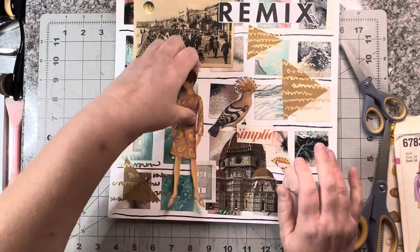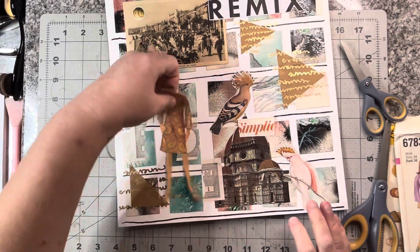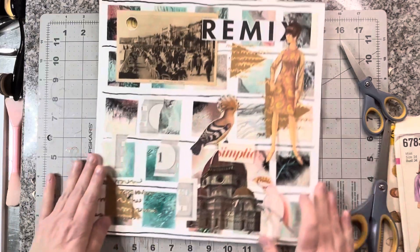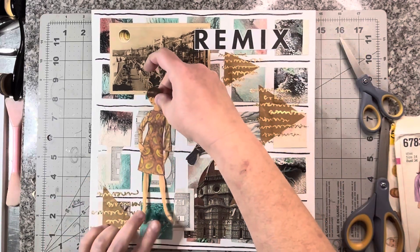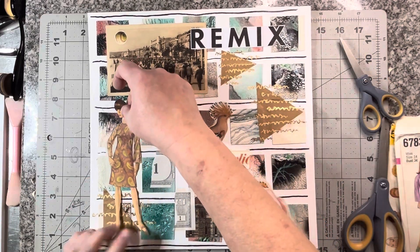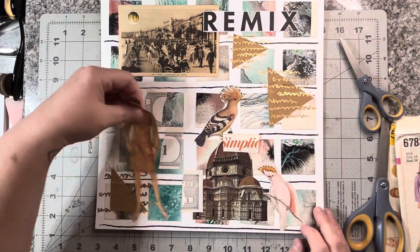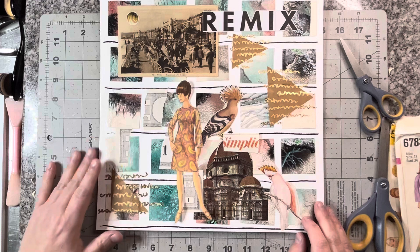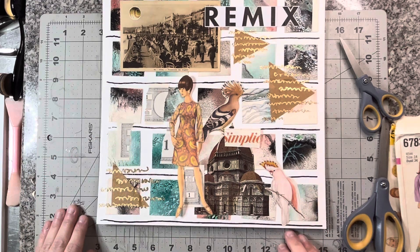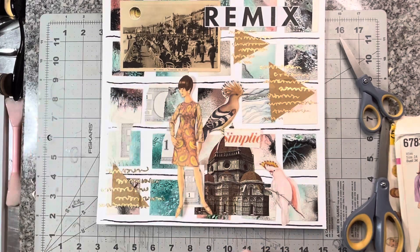I keep putting you down here, but is that where you want to be? Do you want to be up here? I kind of like you up here. But I feel like this area here needs something. Do you need to come over here in the corner, or do I need to bring you closer to the bird? I think I like you there. I'm not going to cut out your innards from your arm because that is just too tedious for me this morning.